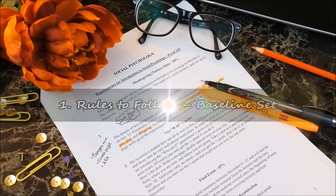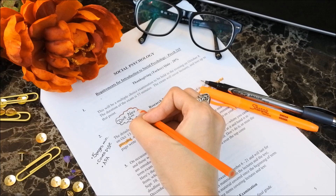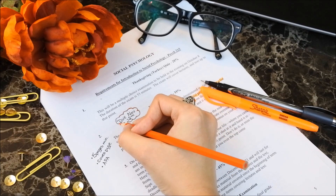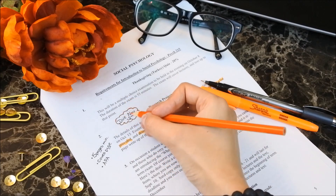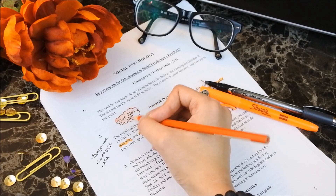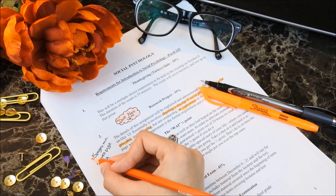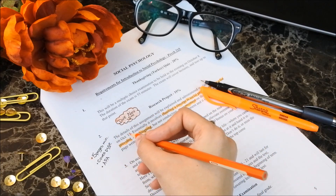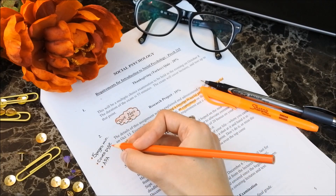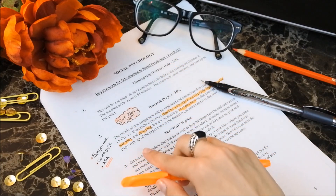Number 1: Rules to follow — baseline set. The first step in any essay writing routine should be to read the instructions provided by your professor, and truly understand what elements in your paper he or she will be looking for. Because you can submit the best essay in the entire world, but if you've missed the key points you are being graded on, you will inevitably get a poor mark. I highly recommend you highlight these key elements so they stick out and you don't risk overlooking them.